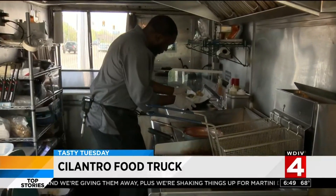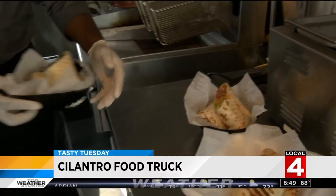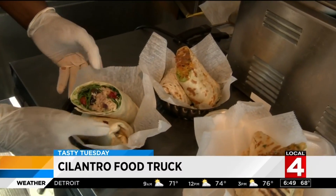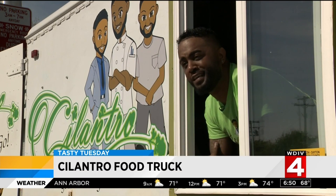Cilantro food truck floats around Metro Detroit, but it's easily located with Facebook and Instagram updates. And when you find them, start with the loaded nachos or fries — loaded fries with beef pepperoni, spicy nacho cheese, and corn tortillas.